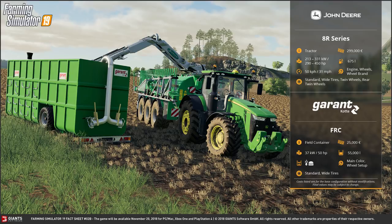For the John Deere 8R you can choose from standard, wide, twin, and rear twin wheels. It really is a good-looking tractor and has been focused on an awful lot in the run-up to release. At the moment we don't know of any other John Deere tractors going to be in the game, but I'm sure there will be more. The whole idea behind the fact sheets is that we find out more about what's going to be in the game prior to release.